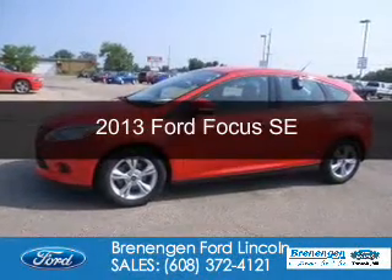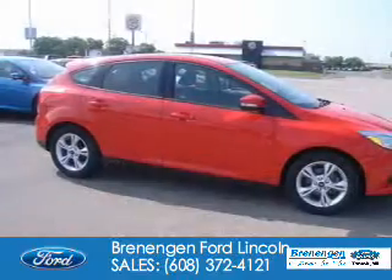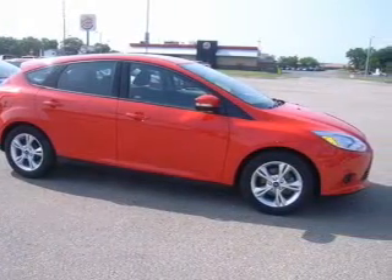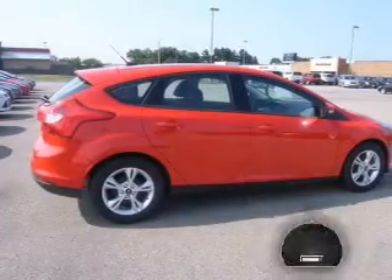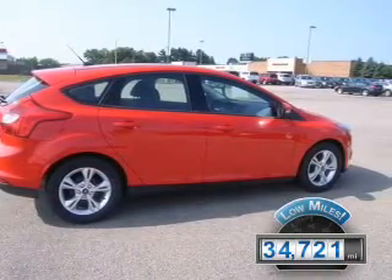This is a used 2013 Ford Focus. It's powered by front wheel drive, a 2 liter 4 cylinder engine and a 6 speed automatic transmission. With fewer than 35,000 miles, this vehicle has a long road ahead.